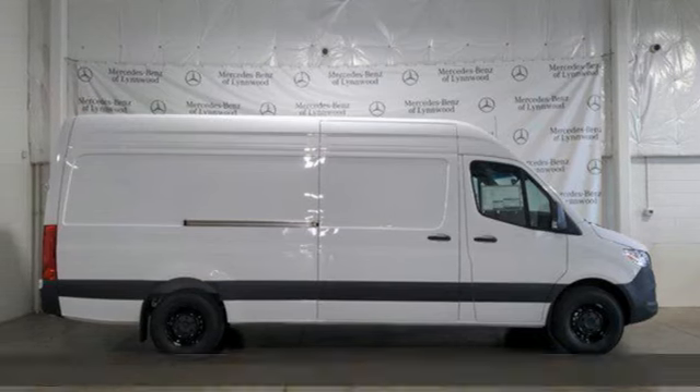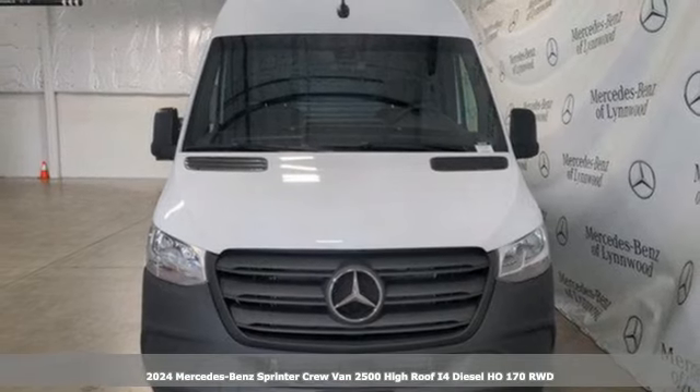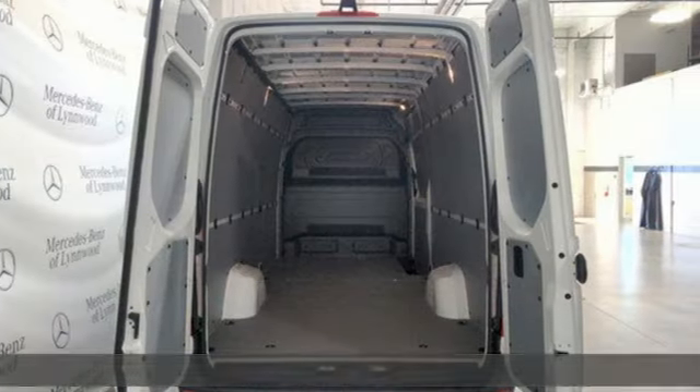Here's a new 2024 Mercedes-Benz Sprinter Crew Van. Bring your crew and all their gear to any job with this flexible Sprinter, and it comes with all the amenities you need.